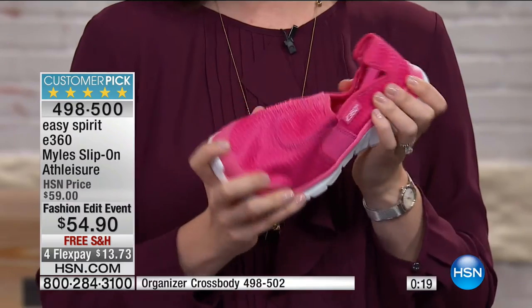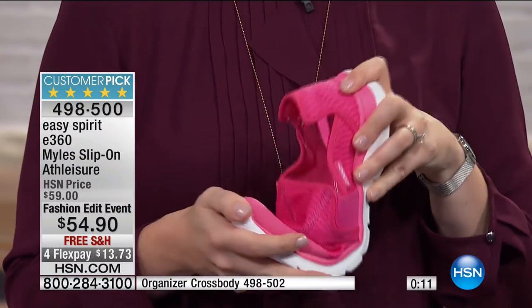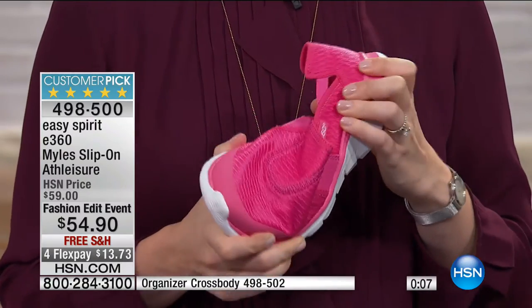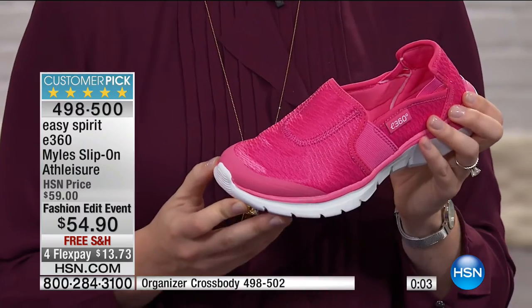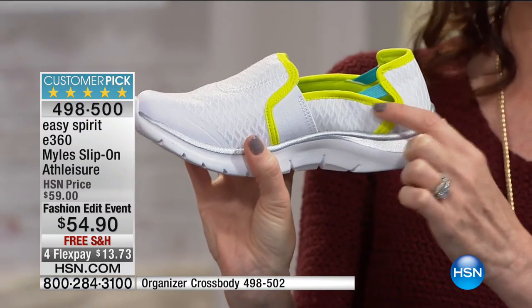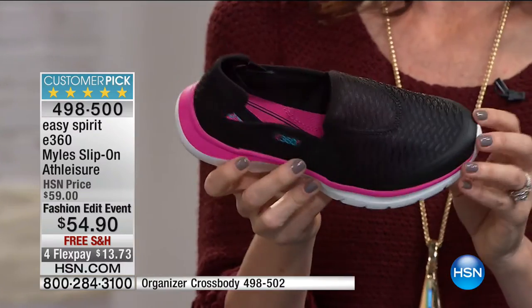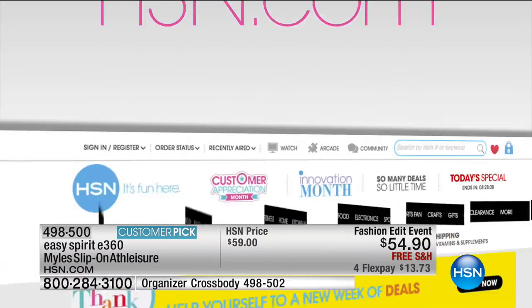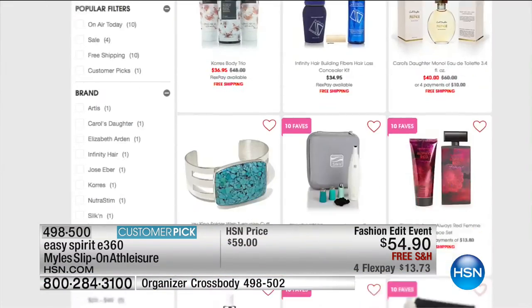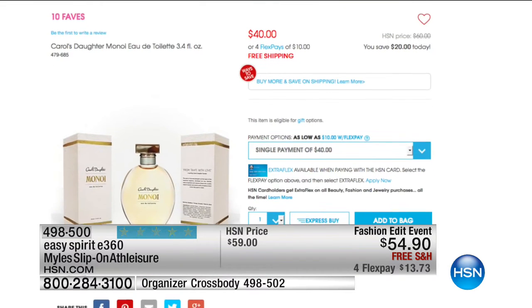Really lightweight, fun, fresh styles and really fun colors. Sock optional, like all the Easy Spirit we've seen today. Sizes 6 through 12, medium or wide, $13 and change to get them home. Hot pink, white with that beautiful chartreuse with a little turquoise accent — some of my favorite combinations. All turquoise, and black with that shock of pink. That's the last time we're going to see that one today, so pick it up. This was one of our 10 favorite items of the entire day — not just our 10 favorite Easy Spirit items, our 10 favorite items across all of HSN.